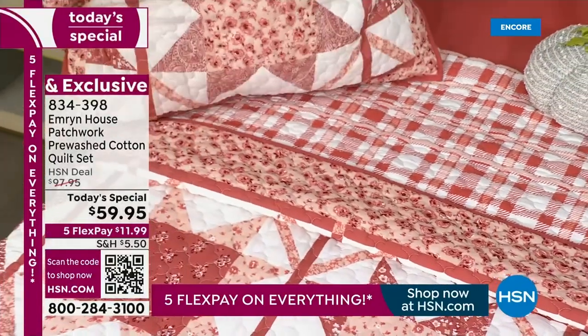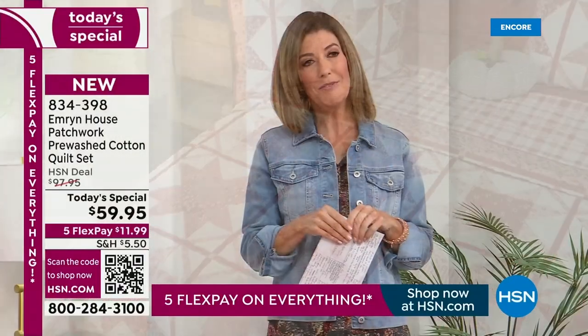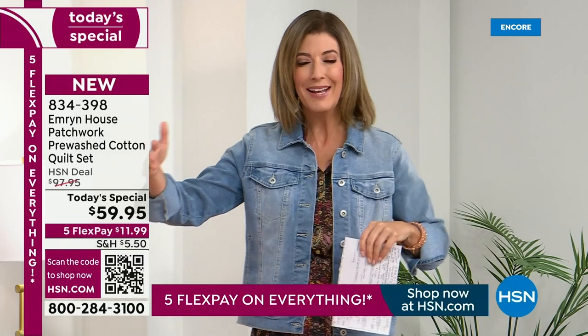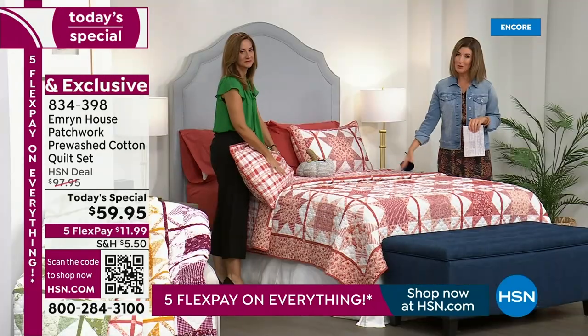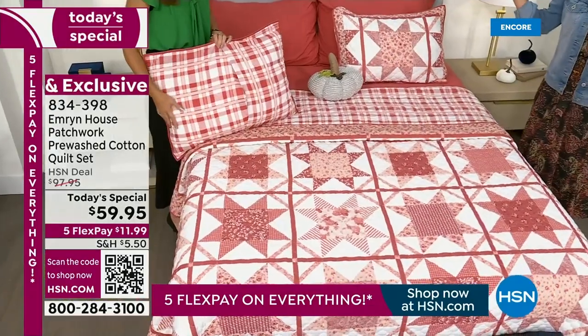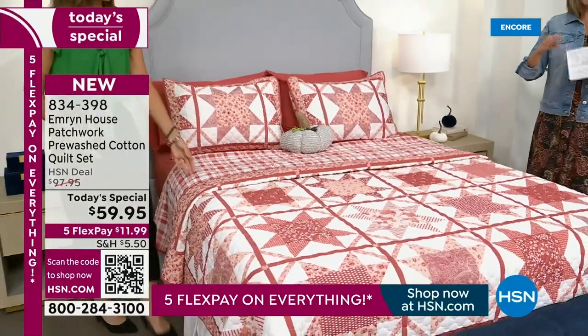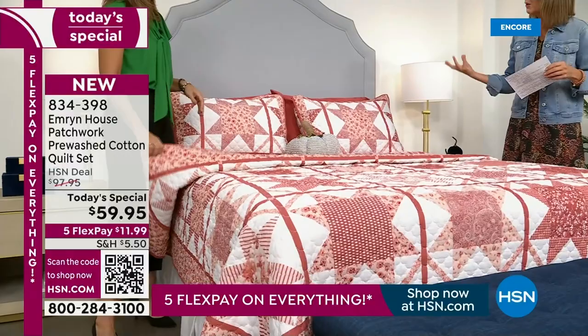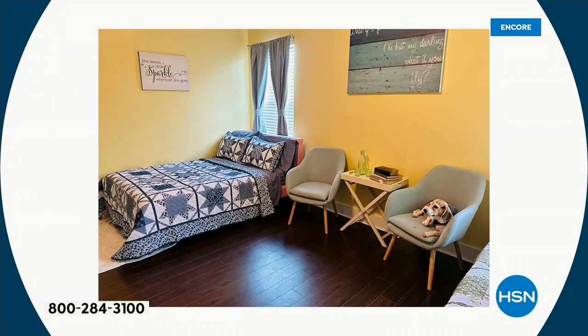This is actually by request from our customers — you've been asking for more quilts, and so many of you love those modern farmhouse trends and mixing different decor styles at home. This quilt looks beautiful on a white bed frame, a padded upholstery frame, with wood or antiques, with a metal frame, with exposed wood beams, or a contemporary eclectic vibe.